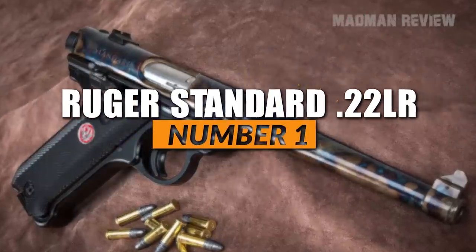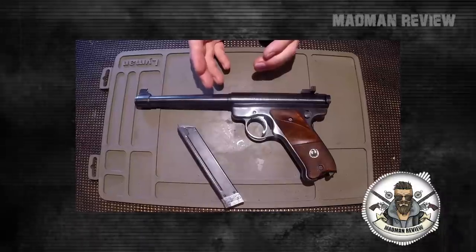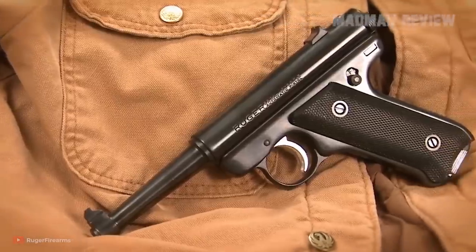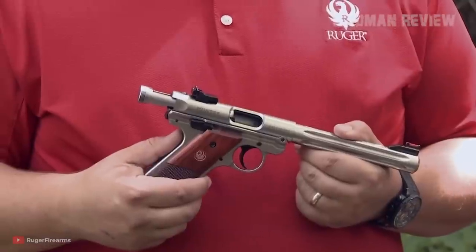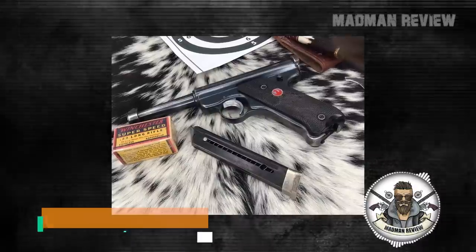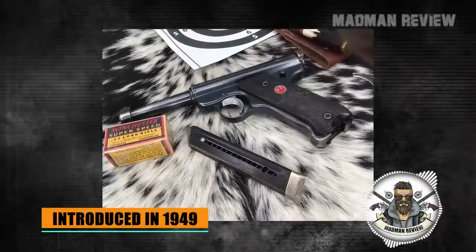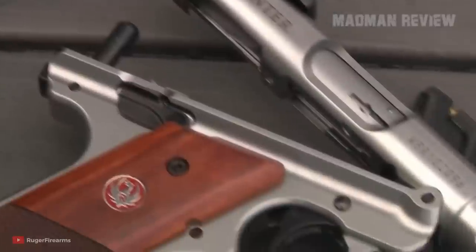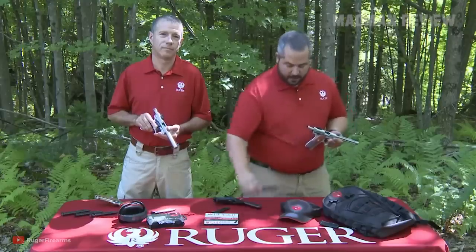Number 1: the Ruger Standard .22 Long Rifle. Ruger made it on this list with its Standard chambered for .22 Long Rifle. This gun is for rimfire semi-auto pistols what the 1911 and the High Power are for centerfire ones — it is the gold standard in its category against which all others are judged. Introduced in 1949, it was a pistol that started the careers of Alex Sturm and Bill Ruger with Sturm, Ruger & Co., which is now one of the industry giants in America. The Ruger Standard .22 Long Rifle has proven itself over and over through the decades, coming in more and more new variants and customizations.